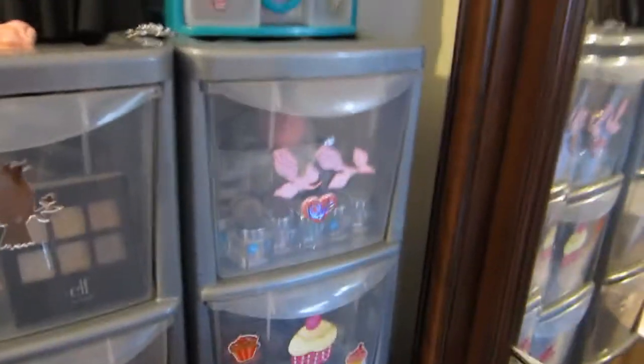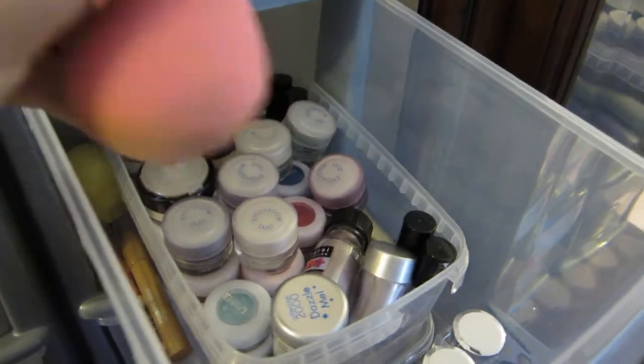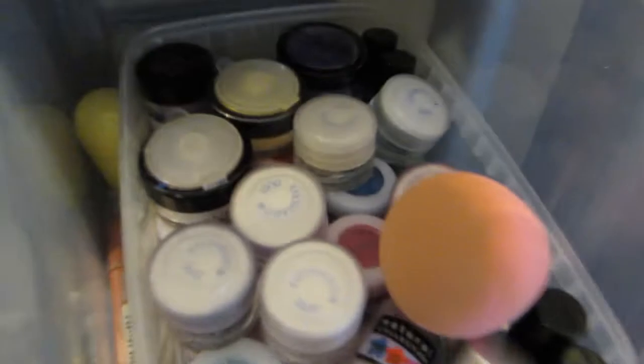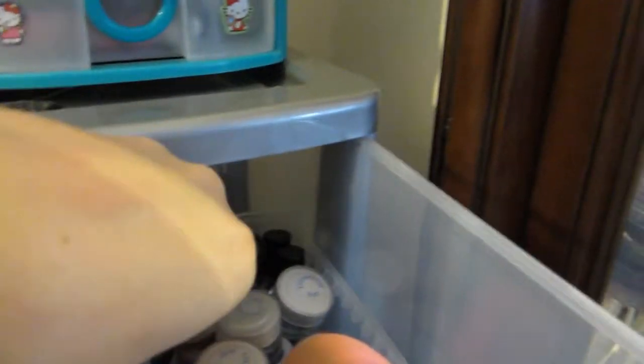Over here in the next container I have my beauty blender dupe — I just thought I'd try it, keeping it in here so it doesn't get dusty. I have mostly mineral eyeshadows or pigments from 17, loads in there as well, some from Primark, some from eBay, an MUA one, Two True ones, Annabelle ones — which you can get in Canada — and loads of other little things in there.